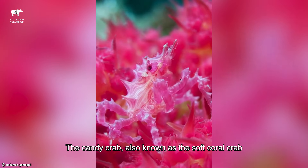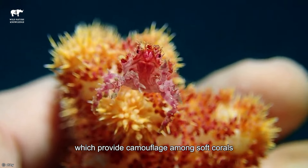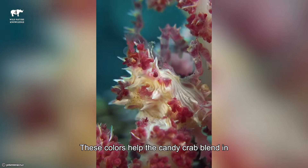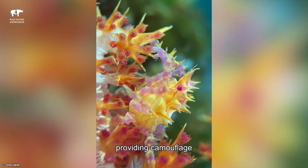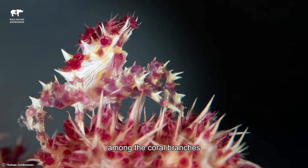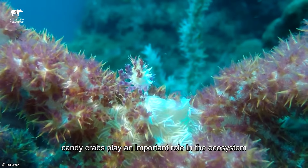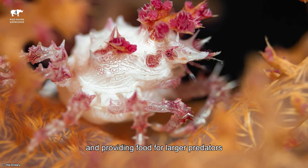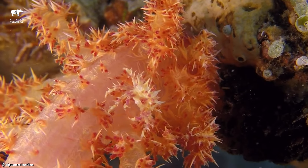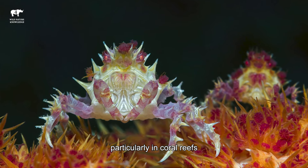Number 4: Candy Crab. The Candy Crab, also known as the Soft Coral Crab, is a tiny crustacean known for its vibrant colors and candy-like appearance, which provide camouflage among soft corals. With pink, white, and sometimes red hues covering its body, these colors help the candy crab blend in with the soft corals it inhabits, providing camouflage and protection from predators. Candy crabs have flattened bodies and long, slender legs, which they use to move gracefully among the coral branches. They are omnivores, feeding on small organisms and algae found in their coral habitat. Despite their small size, candy crabs play an important role in the ecosystem by helping to control algae growth and providing food for larger predators. These fascinating creatures are popular among divers and underwater photographers for their striking appearance and unique behavior. However, their small size and cryptic nature make them relatively rare and challenging to spot in the wild. They are found in the Indo-Pacific region, particularly in coral reefs.